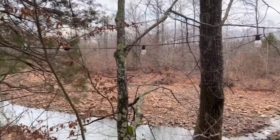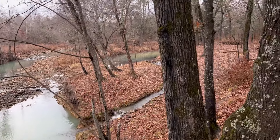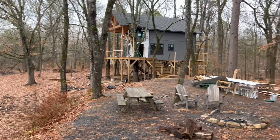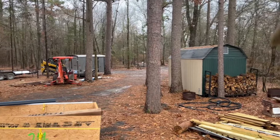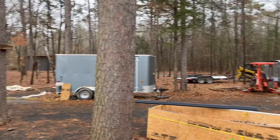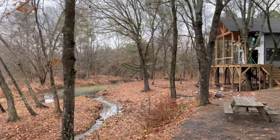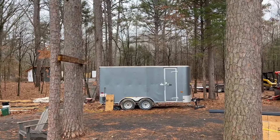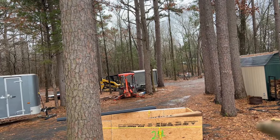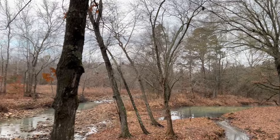Just here you can see the creek in both directions, see the water running — there's a little waterfall. Once all this construction stuff is out of here it'll look a lot nicer. We decided to move that shed too. We want this whole creek area to be really special — kind of private. We might do another cabin on the back side, and another one way down there.